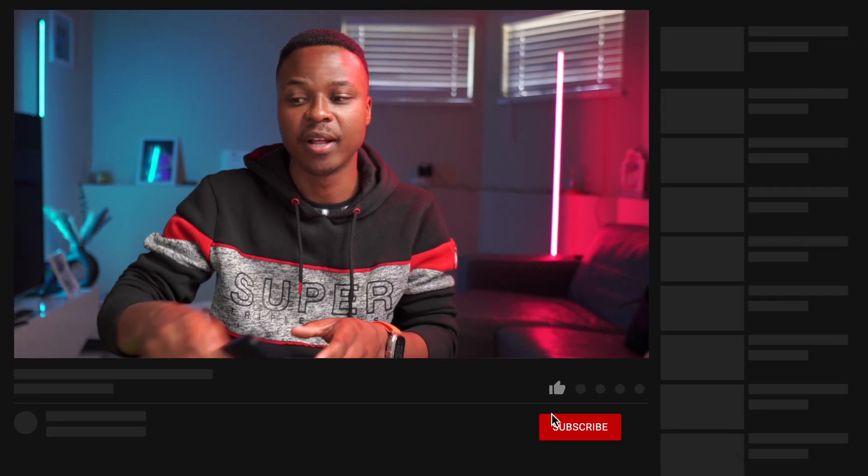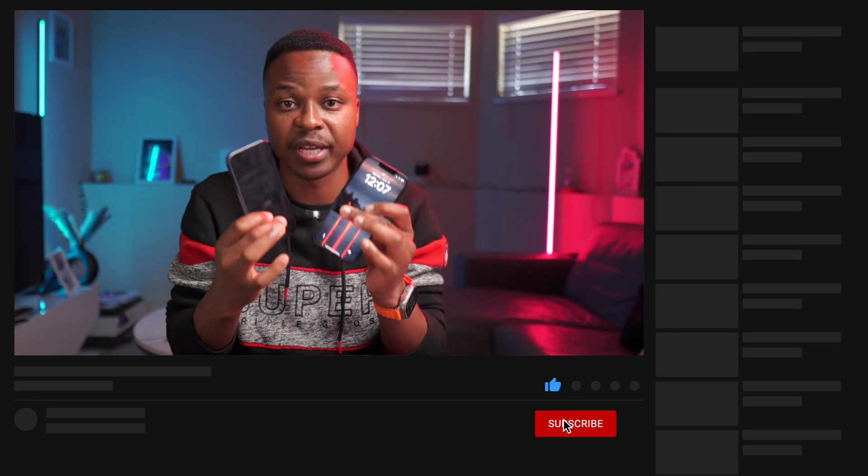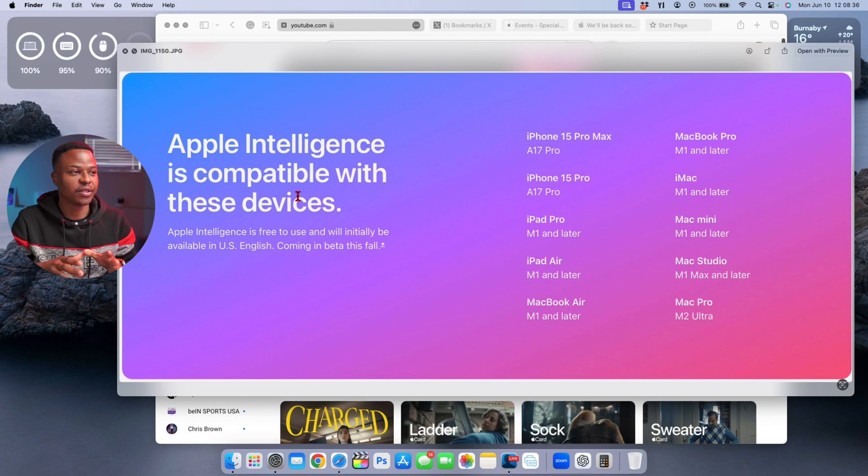One thing I'll say about Apple is they are such a huge company, and when they bring new features and changes — such as AI integration to their devices with Siri and other applications — they usually do it right. But with the latest Apple Intelligence introduction, there's something that's just not right.